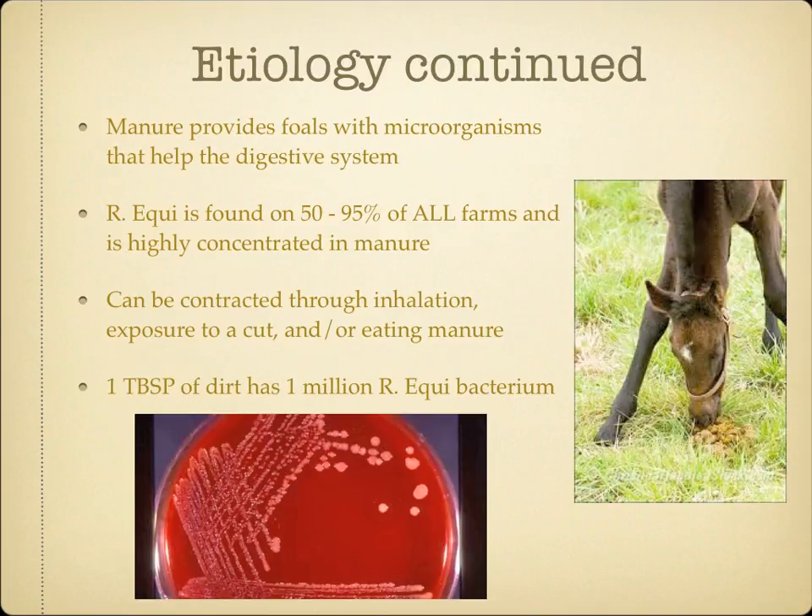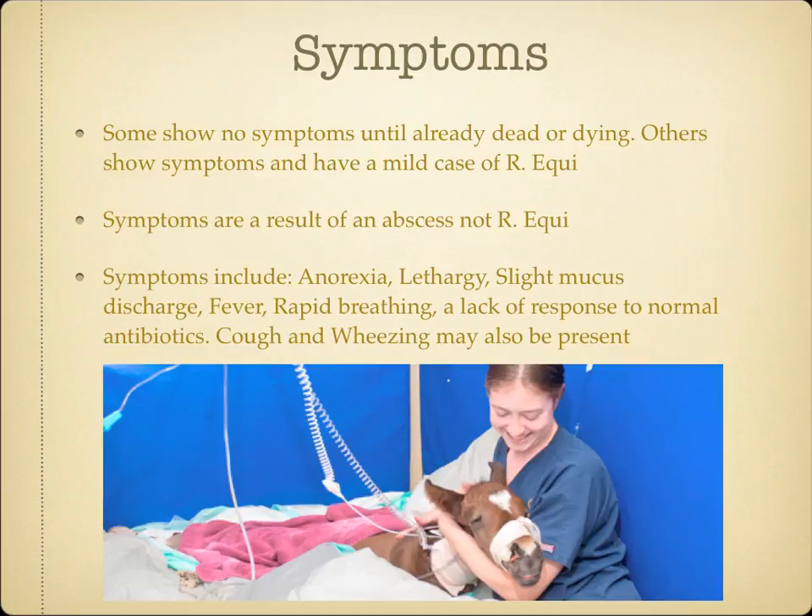The next thing we need to learn is how we identify this lethal pathogen in foals. This part can be extremely tricky. Some foals show no symptoms until they are already dead or dying. Others show symptoms and have a very minuscule case of Rhodococcus equi. When they do show symptoms, they are not symptoms of pneumonia, but symptoms of an abscess in the foal's lungs. An abscess is always the way pneumonia starts, and as the abscess gets worse, the symptoms do as well. These symptoms include anorexia, lethargy, a slight mucus discharge, fever, rapid breathing, and a lack of response to normal antibiotics.